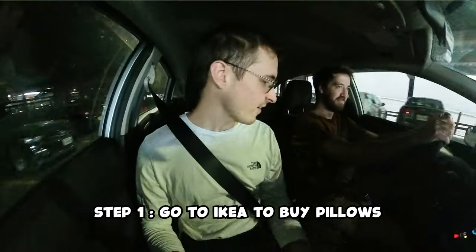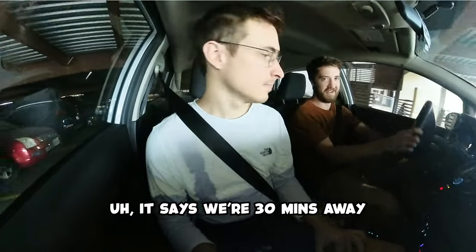IKEA trip! How far are we on the maps? It says we're 30 minutes away. It's usually like 15 minutes — why does it say we're 30 minutes away?